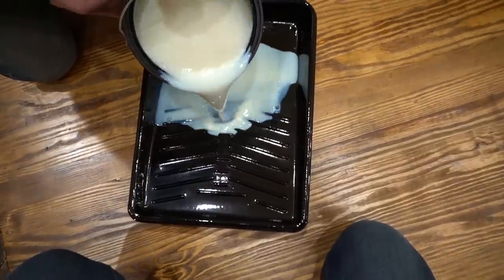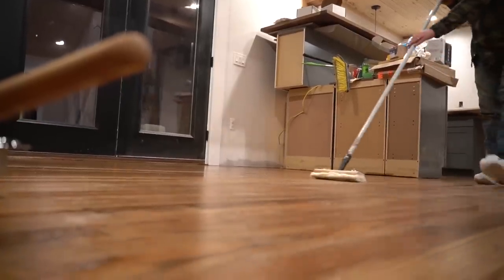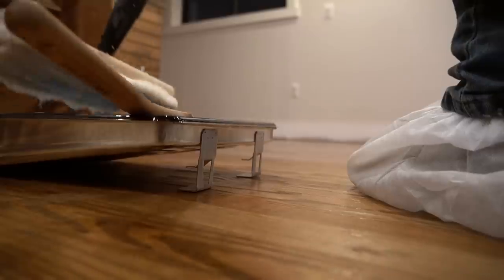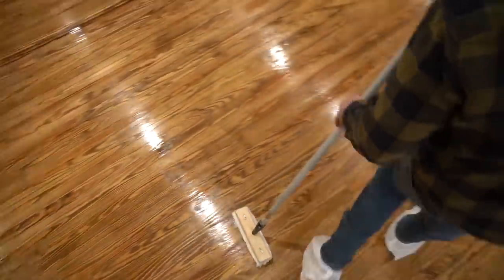We had another really long day yesterday and late night last night getting all of the coats of poly down on this main level. That poly process just takes so much time, especially on this main level because it's about three times the size of the upstairs. You put down a coat, wait two hours, another coat, two hours, and so on. It was a long day and a long night, but we got it done. Now we're at the point where it's just the odds and ends of this build to finish it up.